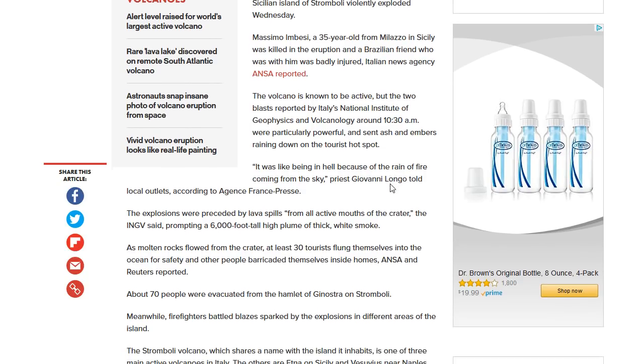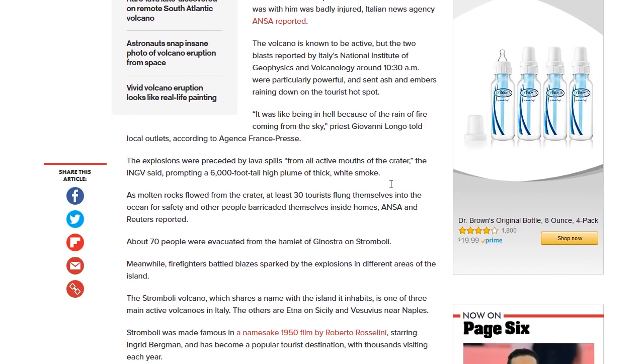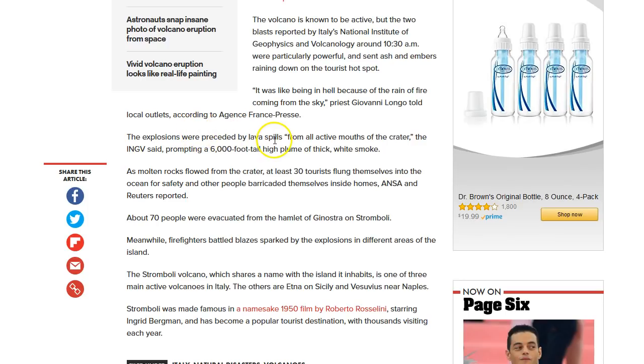The blasts sent ash and embers raining down on the tourist hot spot. It was like being in hell because of the rain of fire coming from the sky. The explosions were preceded by lava spills from all active mouths of the crater, prompting a 6,000-foot-tall high plume of thick white smoke — though there are reports that the plume was much taller than that.